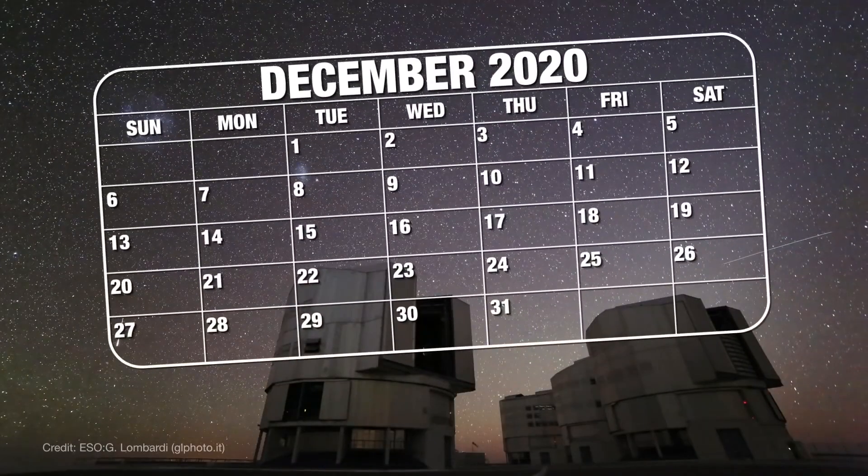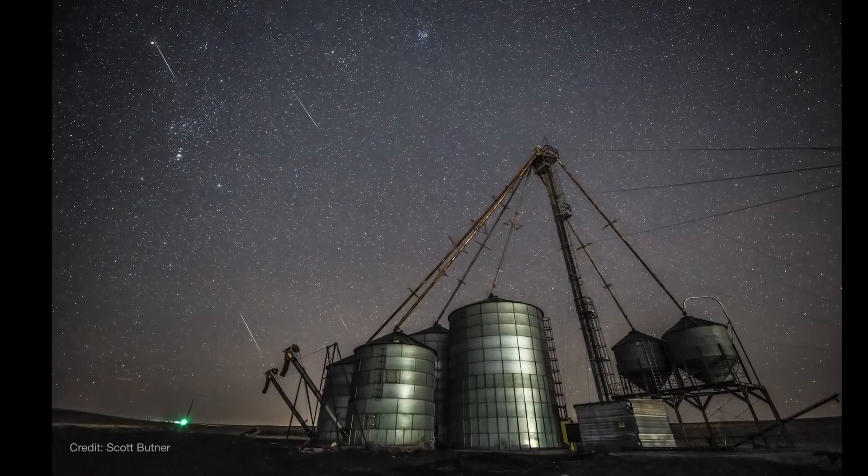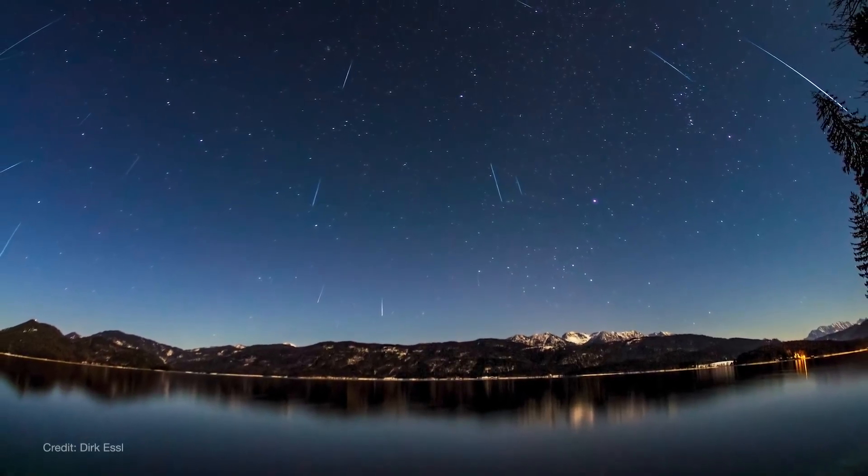The Geminids peak overnight on December 13th into the morning of the 14th, with some meteor activity visible in the days before and after. Viewing is good all night for the Northern Hemisphere, with activity peaking around 2 a.m. local time, and after midnight for viewers in the Southern Hemisphere.